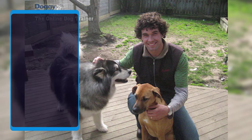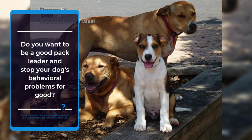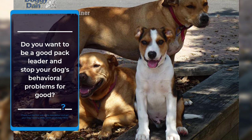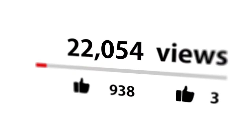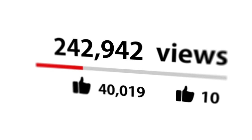Do you want to be a good pack leader and stop your dog's behavioral problems for good? Check out the first link in the description and get your dog training video series absolutely free. Don't forget to hit that like button and subscribe for more dog-related content. See you next time — take care.